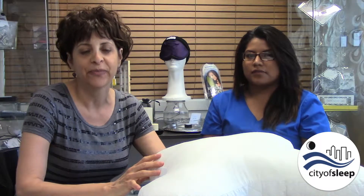Hi, I'm Nareet Greunfeld and I'm a manager here at City of Sleep. I have a guest today — Dori is our respiratory therapist. Thank you for joining us. Dori is going to talk to us a little bit about compliance with CPAP. Sleep apnea is a very serious health condition and we provide CPAP for patients that have sleep apnea and we want to make sure they get the best result. So today we're going to talk a little bit about CPAP pillows.